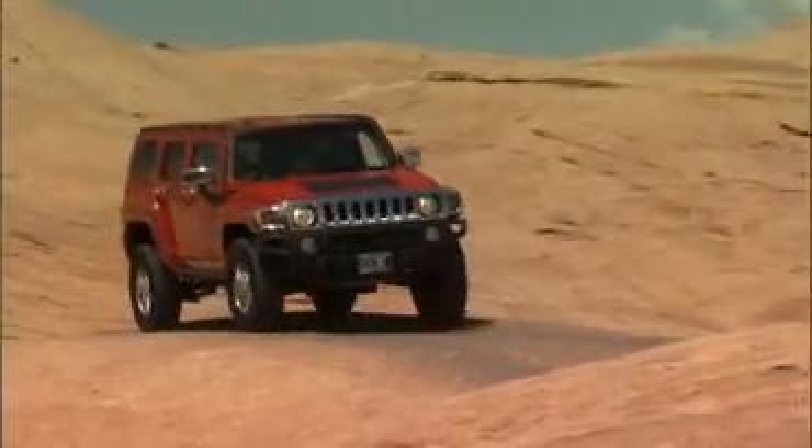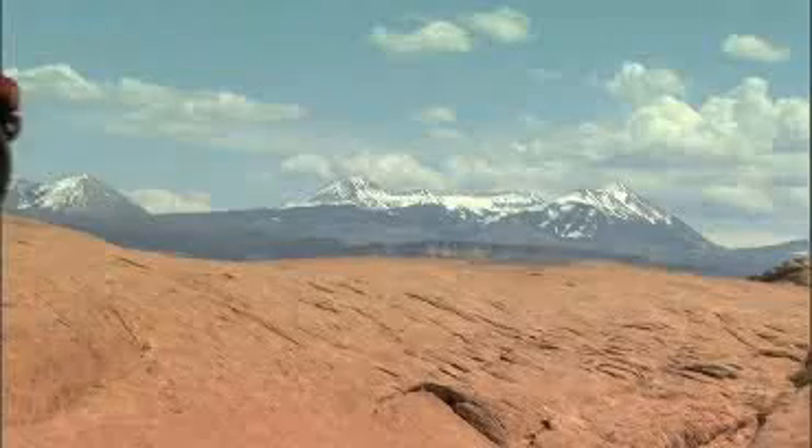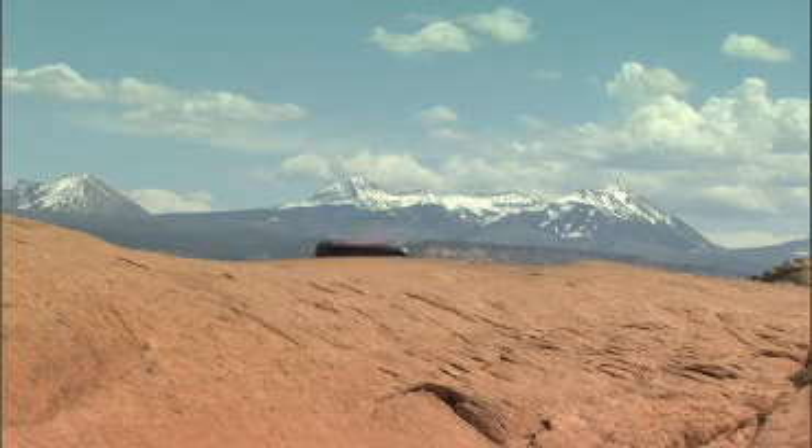The electric Hummer H3 offers SUV lovers no-compromise power and performance in an environmentally friendly package, with the highest fuel economy and lowest emissions of any hybrid available on the market.